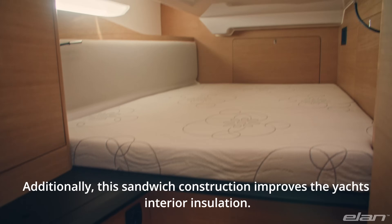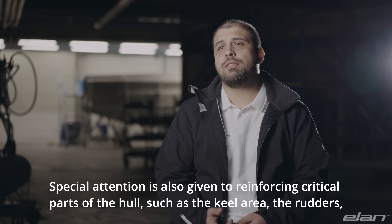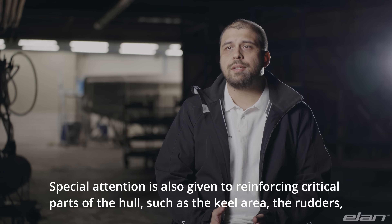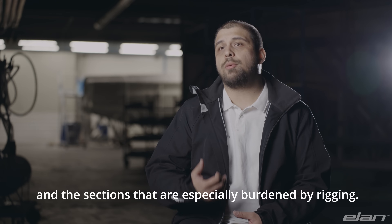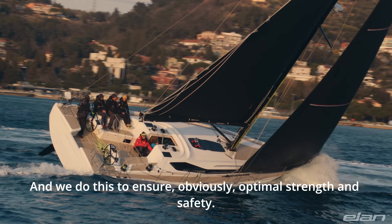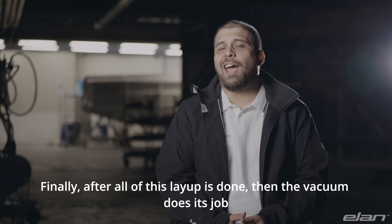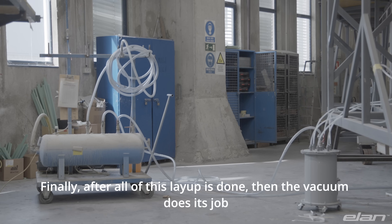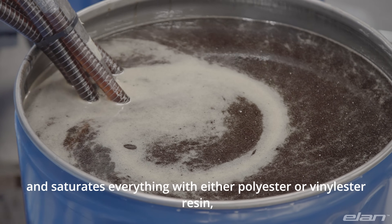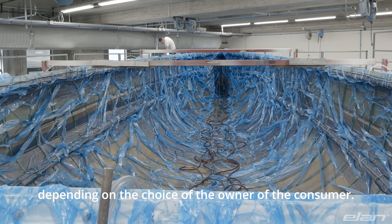Additionally, this sandwich construction improves the yacht's interior insulation. Special attention is also given to reinforcing critical parts of the hull, such as the keel area, the rudders, and the sections especially burdened by rigging, to ensure optimal strength and safety. Finally, after all this layup is done, the vacuum does its job and saturates everything with either polyester or vinyl ester resin, depending on the choice of the owner or consumer.